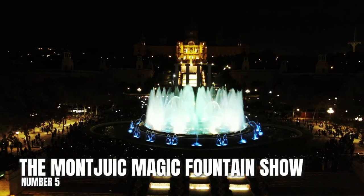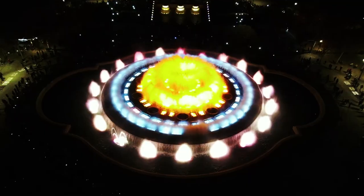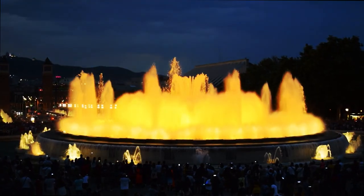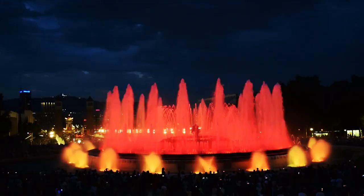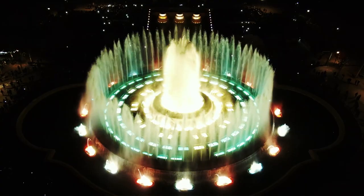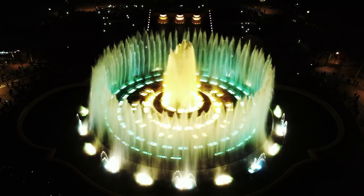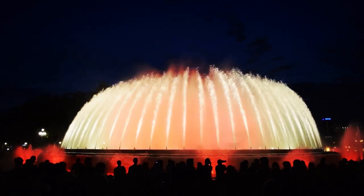Number 5: The Montjuic Magic Fountain Show. This site is for kids, but any adult who loves music, light, and water will enjoy it as well. There are over 7 billion choreography combinations in the shows, with the water and light dancing to music from past times as well as more popular soundtracks. Make sure you arrive early so that you can stake out a good spot — the show tends to be popular amongst tourists, so if you're late you'll probably find yourself in the back where you can't see much.